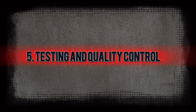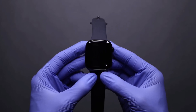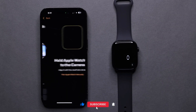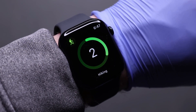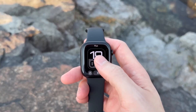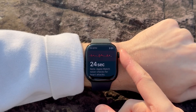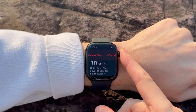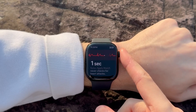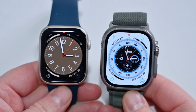After assembly, each Apple Watch undergoes extensive testing to ensure it meets Apple's high-performance standards. This includes functionality tests for the touchscreen, heart rate monitor, and GPS features. The watches are also subjected to durability tests, such as water resistance and impact testing. Only after passing these rigorous quality control measures are the watches approved for sale, ensuring that customers receive a reliable and high-quality product.